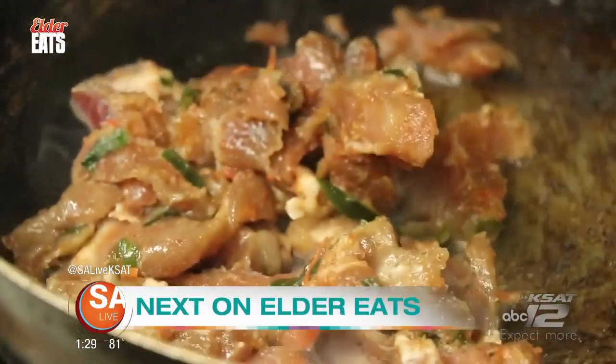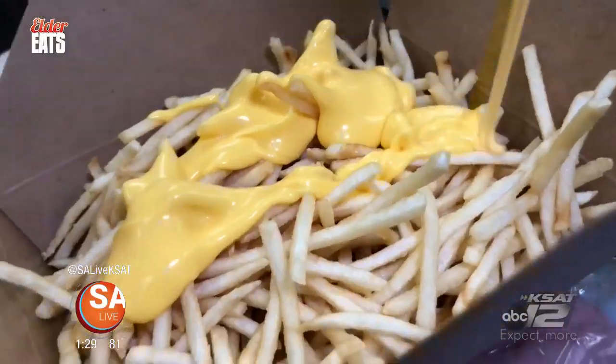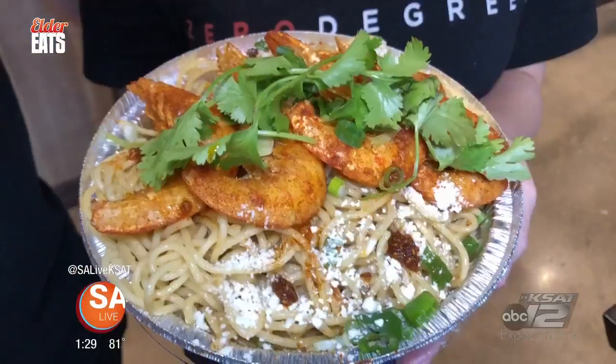Coming up, we check out the Korean food being served up at Honey Dip Donuts and desserts from around the Alamo City. So don't go anywhere. Elder Eats will be right back.